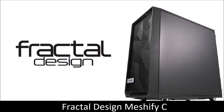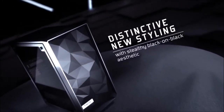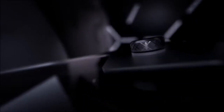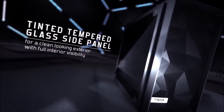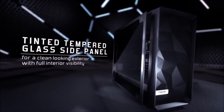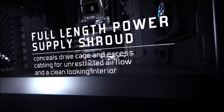Fractal Design Meshify C, the best under $100. We've tested many cases that cost less than $100, and we have to admit that some are pretty damn good. Fractal Design manufactures mostly high-end cases with a minimalist design and a premium feel. The Meshify C is a tribute to simplicity and performance. The front of the case is entirely made of a mesh material that improves airflow, while fan positioning ensures that both the CPU and GPU get a lot of fresh air. The Meshify C has a unique design but doesn't compromise on functionality.